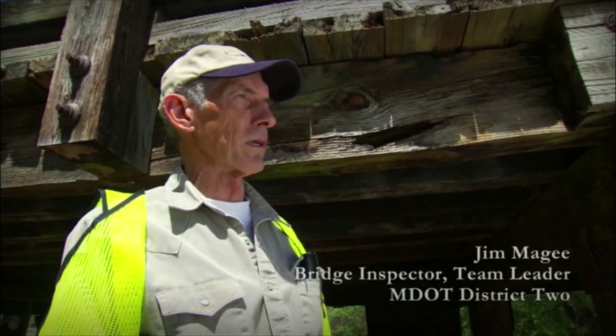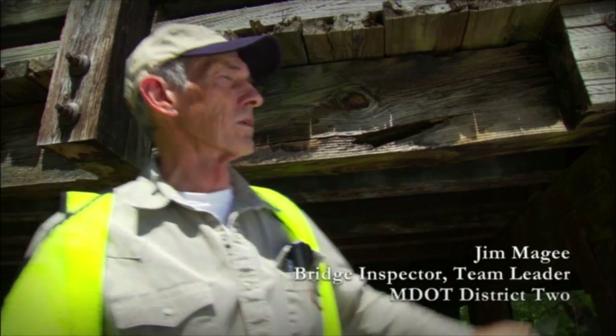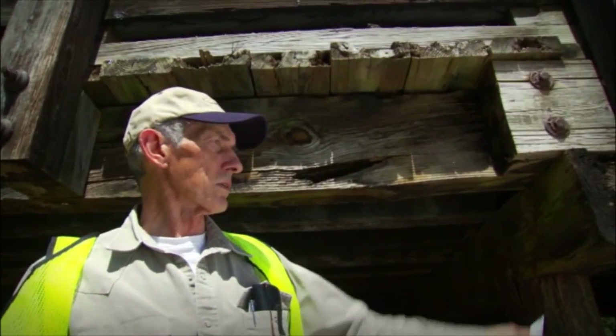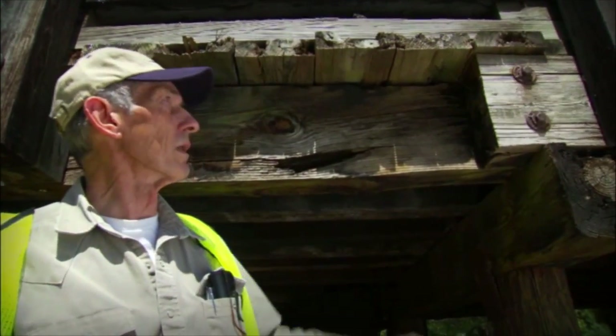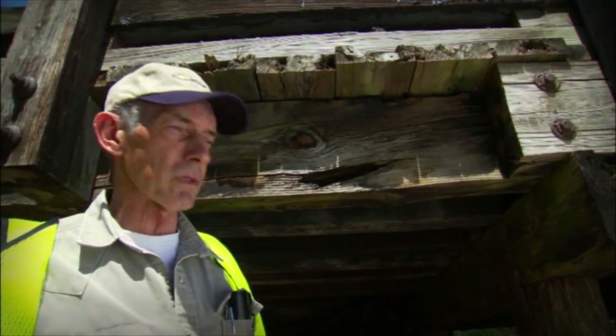This is a good example of what happens to the older timber bridges. You can see the decay here — decay in this block in the end section. You can see the cap; the end section of it is rotting in the same kind of way. These timber planks up here, the end section is exposed to the weather.